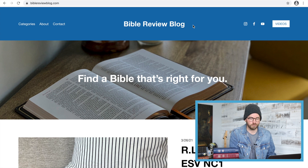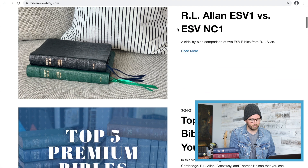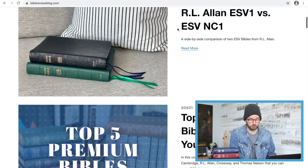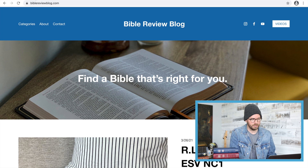Let's start with a quick shout out to BibleReviewBlog.com, my website. Everything that I do here on YouTube appears on the website — the videos are there and I also do written reviews. Lots of detailed information there on the website, so definitely check that out.